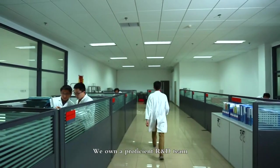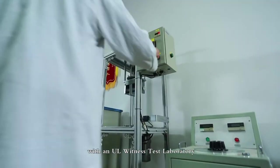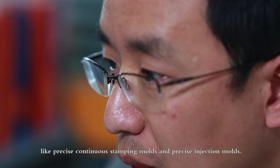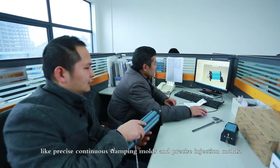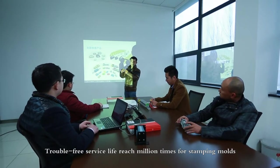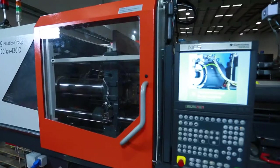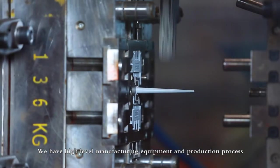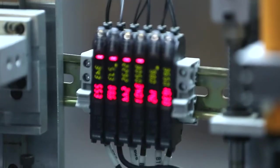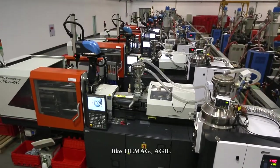We own a proficient R&D team and a highest-level experiment center with a UL witness test laboratory. We have mold design and manufacturing abilities, including precise continuous stamping molds and precise injection molds, with a trouble-free service life of one million times for stamping molds and five million times for injection molds. We have high-level manufacturing equipment and production processes, with over 500 sets of production and inspection equipment.